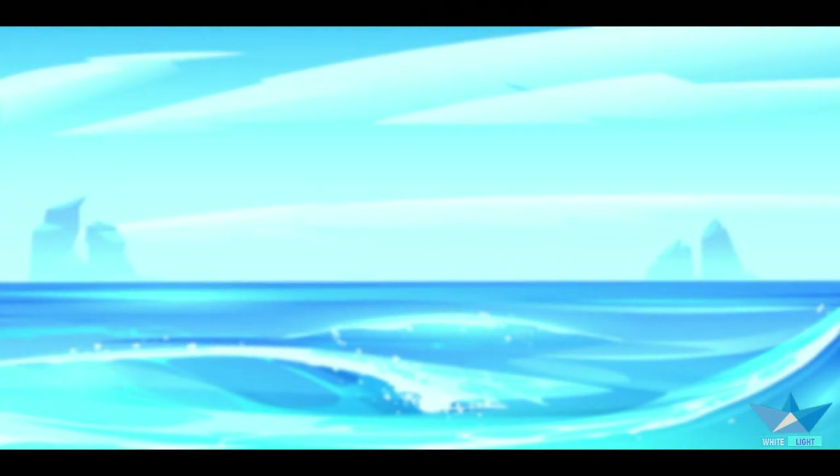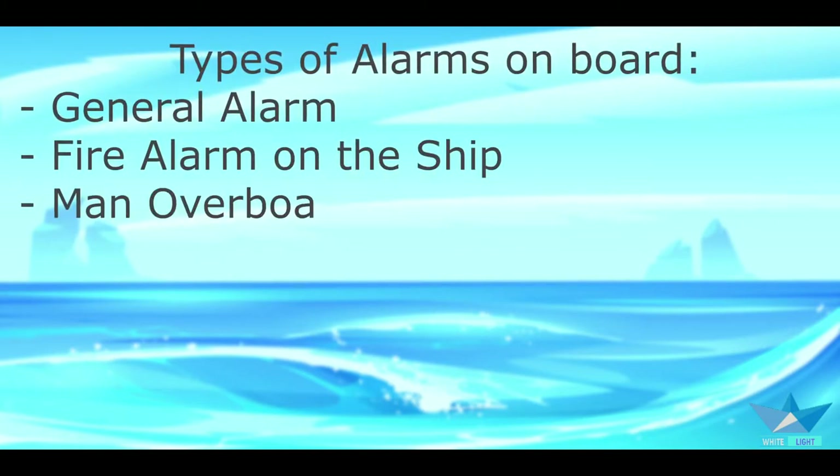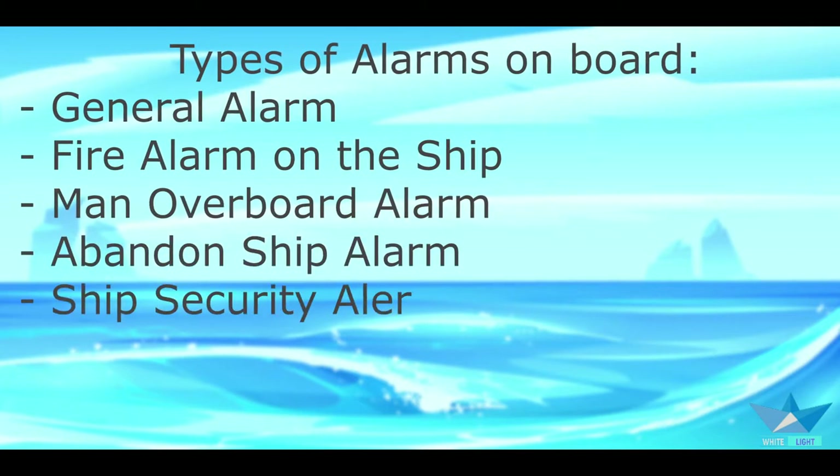Hi everyone, welcome back to my channel. Today we're going to be talking about the alarms on board, so fasten your seatbelt and let's go. Emergency signals and alarms can help us to tackle a crisis or to avoid an emergency situation.